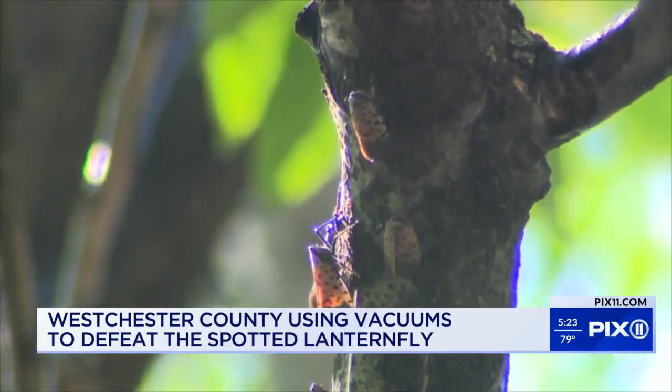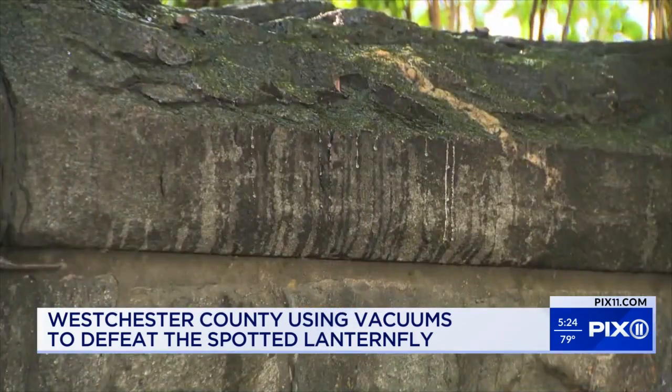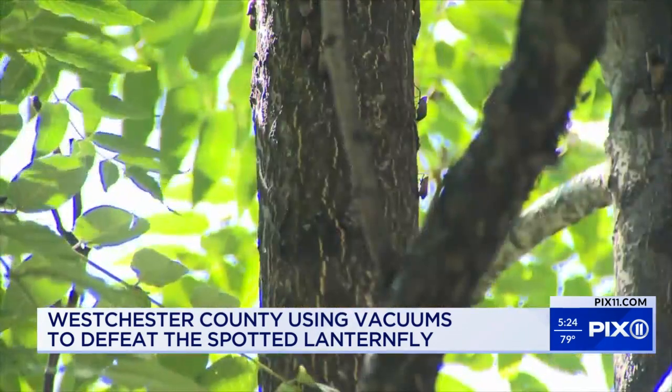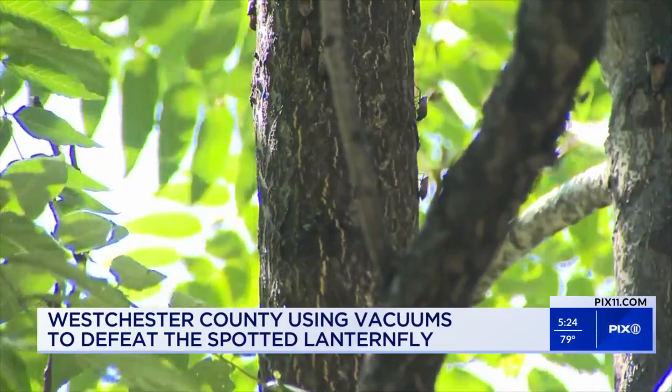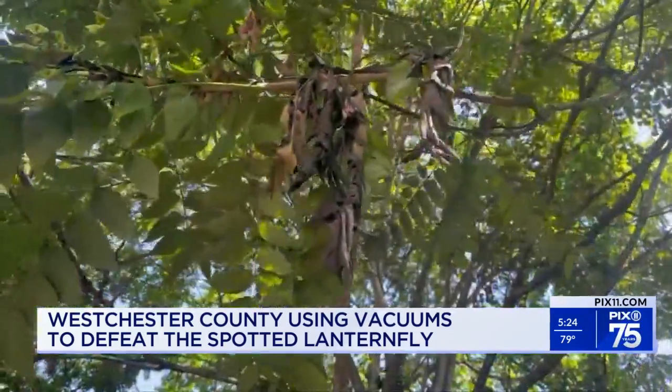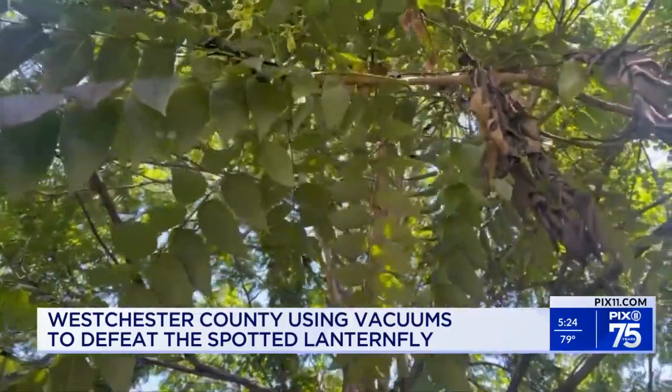And there's this: that dripping you see is called honeydew, a sugar water the lanternflies excrete as a byproduct of the sap they suck out of trees and other woody plants. The honeydew coats leaves, promoting a dark tree and vine-killing mold.